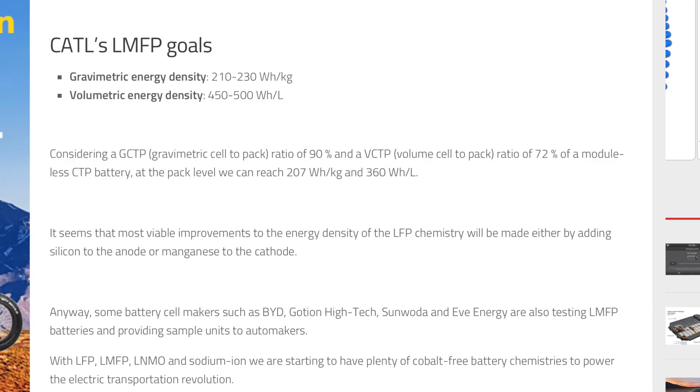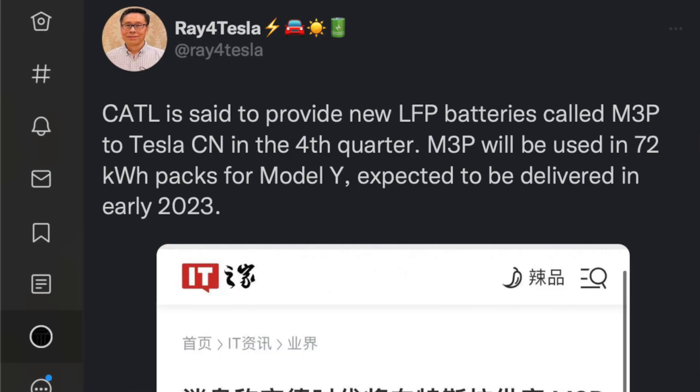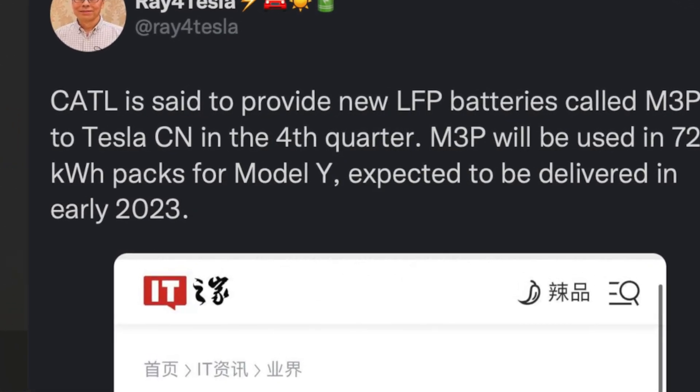It's almost all advantages with this chemistry. In fact, energy density is just the one downside — you do have a heavier battery pack that doesn't have as much energy in it. But thanks to CATL figuring out a way to inject more manganese into the chemistry, that allegedly allows them to jump up quite a bit from a 60-kWh pack now up to a 72-kWh pack, likely within a similar-sized footprint. Chinese media is saying these next-generation cells are being shipped to Tesla in the fourth quarter of this year, and they will likely debut in a new Model Y or Model 3 by early 2023.